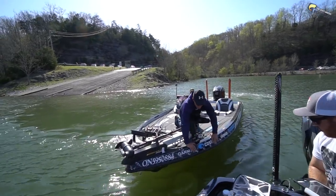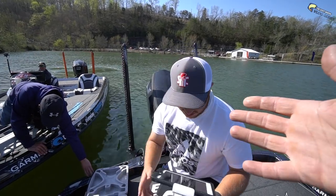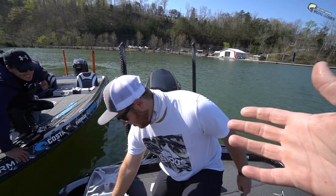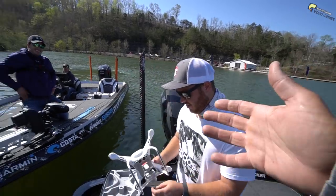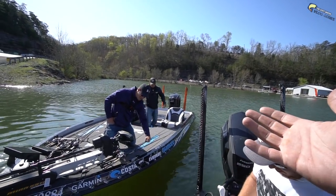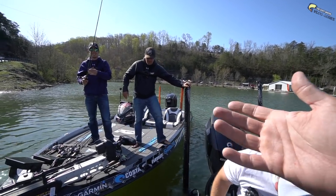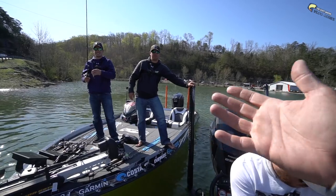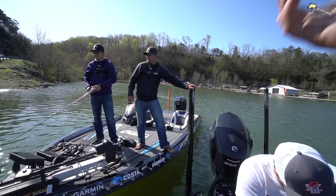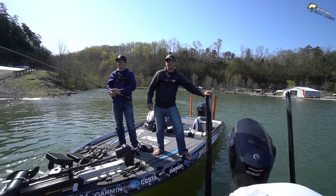We've got some pretty simple rules — Brandon, pay attention, this is your first tournament. Five bass limit, and we have to abide by the state laws, which is 18 inches or over on the smallmouth. If you get 18 or over, you can bring it in; anything under 18, just weigh it and put it in your phone as weight.